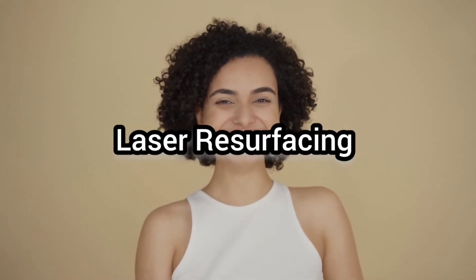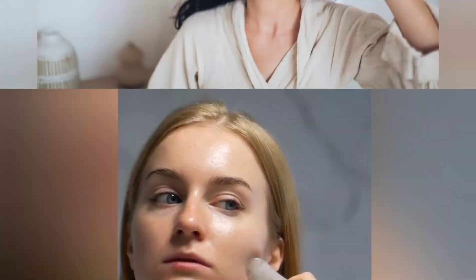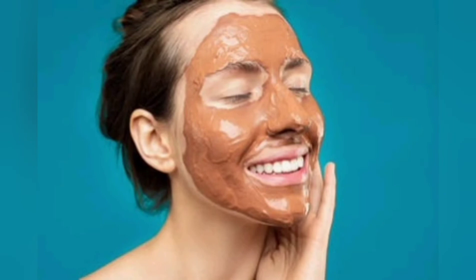The very first treatment in our list is laser resurfacing. Laser resurfacing uses laser to remove the outer layer of skin. The upper layer is made up of dead skin cells and environmental pollutants, which can cause your skin to look dull, tired, and aged. The outcome of resurfacing will stay for one year or more.